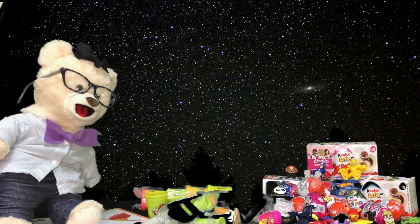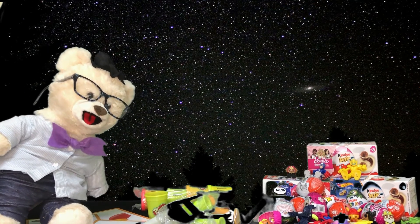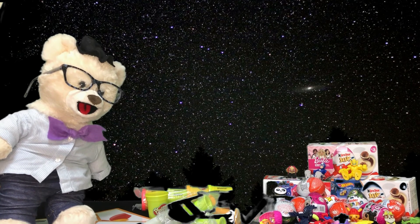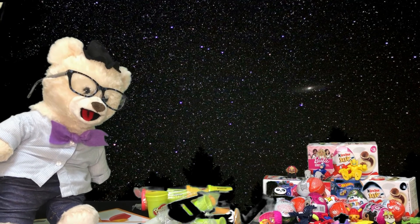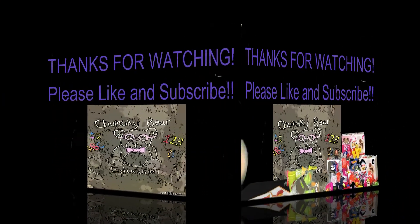Like the Big Dipper and the Little Dipper, and Ursa Major, and Scorpius, and Orion! Alright everybody, I guess we have to get back to Earth now! We'll catch you next time on another Chumsky Bear Adventure! And remember, check out our Patreon page where you can get even more exclusive Chumsky Bear content! Alright everybody, we'll catch you next time! Bye!